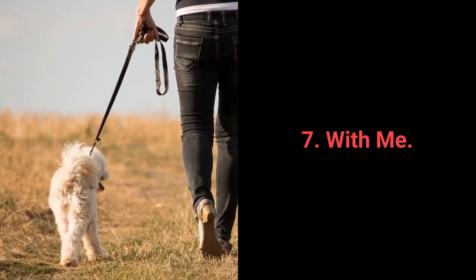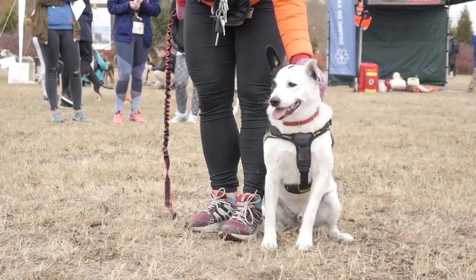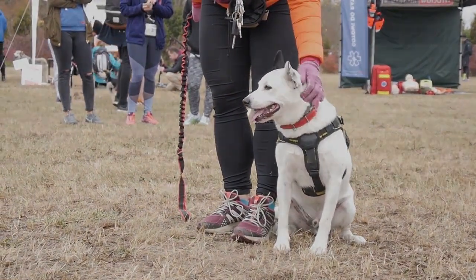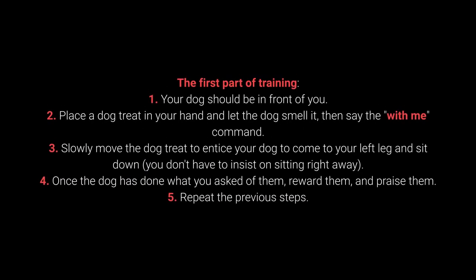Number 7: With me. The 'with me' command is useful during walks. More specifically, your dog should come to you and sit down next to your left leg. How to teach your dog the 'with me' command? First part of training: your dog should be in front of you. Place a dog treat in your hand and let the dog smell it, then say the 'with me' command. Slowly move the dog treat to entice your dog to come to your left leg and sit down.